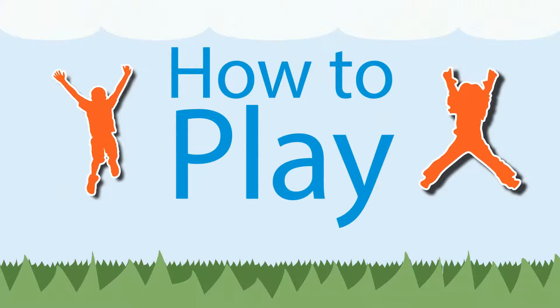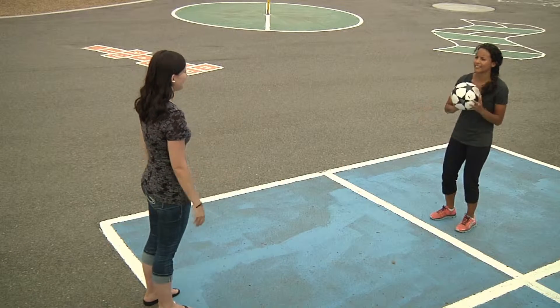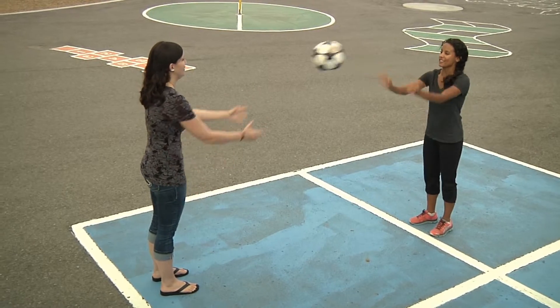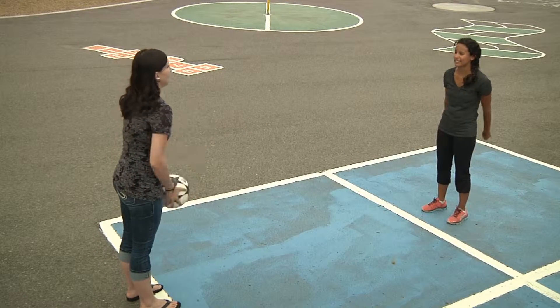Have the players form a large circle on the blacktop. Have the leader choose a category, such as fruits. The players will pass the ball until they run out of words in the category. At that time, the players can take three steps backwards and start a new category.